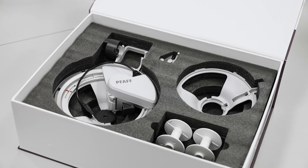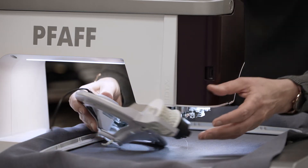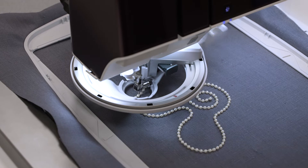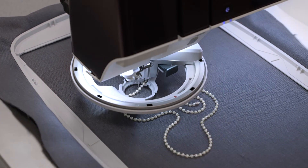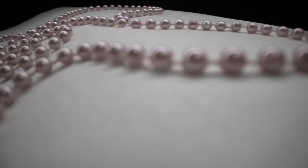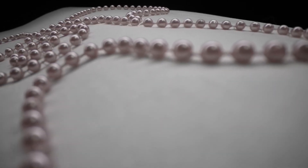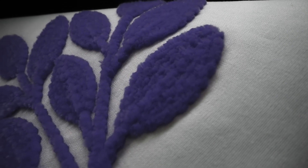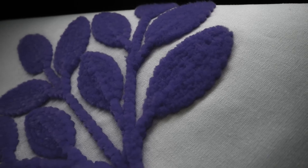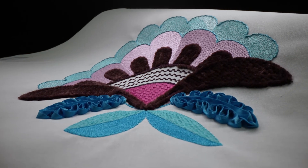FoF Creative Icon 2 is the first machine on the market that allows the sewist to expand their creativity by embroidering not only with thread and ribbon. The first and only creative embellishment attachment automatically guides ribbons, beads, yarn or cords with ease while embroidering amazing designs with real 3D effects. In the world of embroidery, we wanted to add depth through new techniques and materials that haven't been done in this way before. And the result is quite unique.